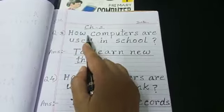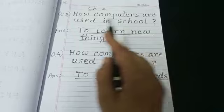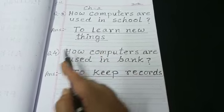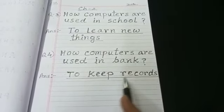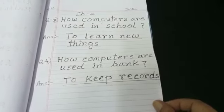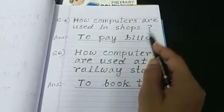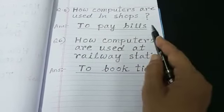Question number 3: How are computers used in school? To learn new things. Question number 4: How are computers used in bank? To keep records. Question number 5: How are computers used in shops? To pay bills.